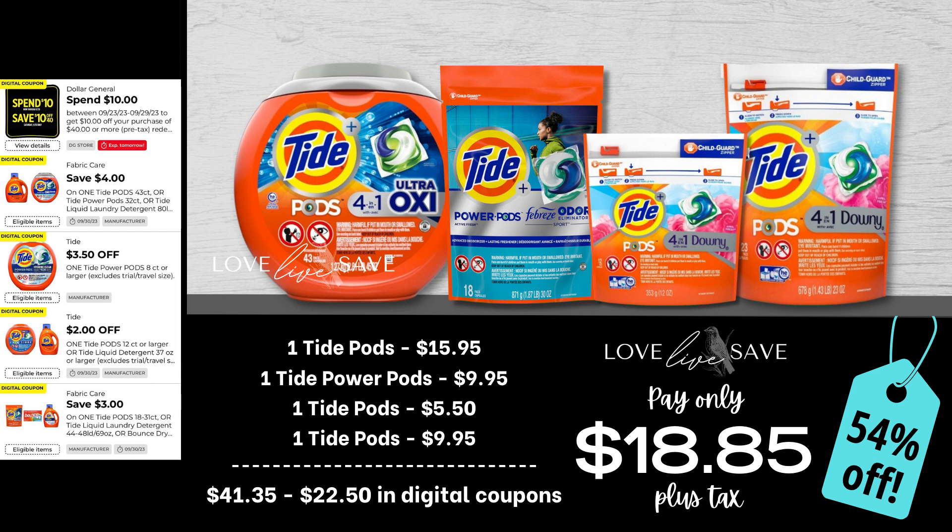Of course I was going to work in a Tide deal for this $10 off $40 because we have all these amazingly high-value Tide coupons. Grab one tub of Tide Pods, a bag of Tide Power Pods, a small bag and a medium-sized bag of Tide Pods. After all coupons, our total out of pocket comes down to $18.85 plus tax for a 54% off savings. We're getting nearly a hundred Tide Pods here and still saving over 50%, so this is a great deal to really build up your Tide Pod stockpile.